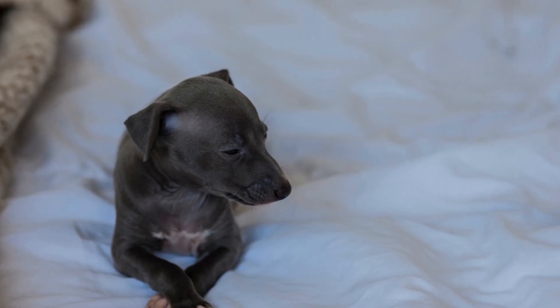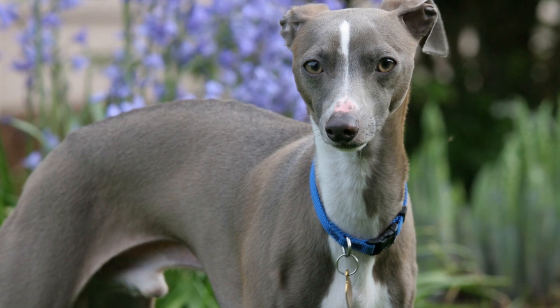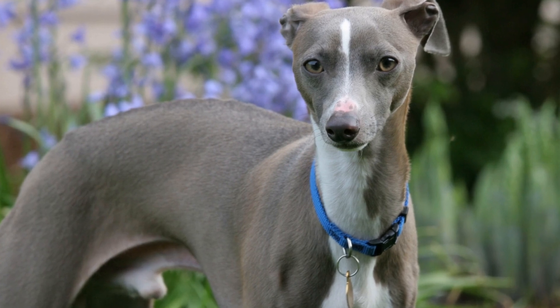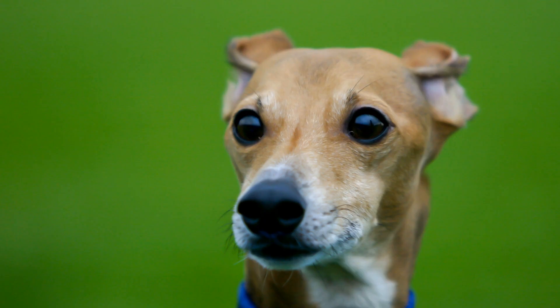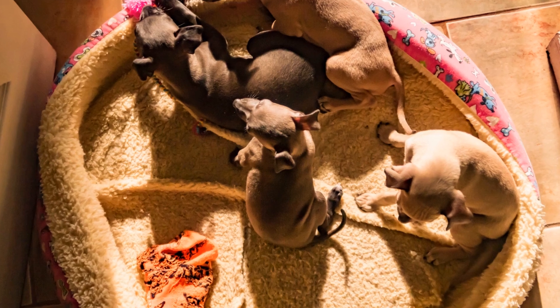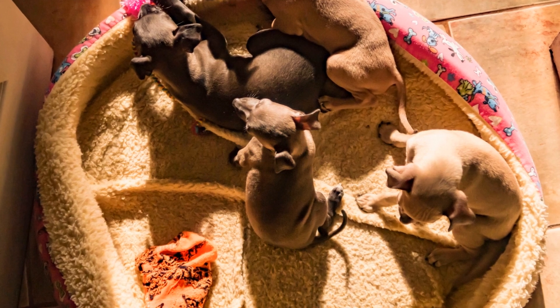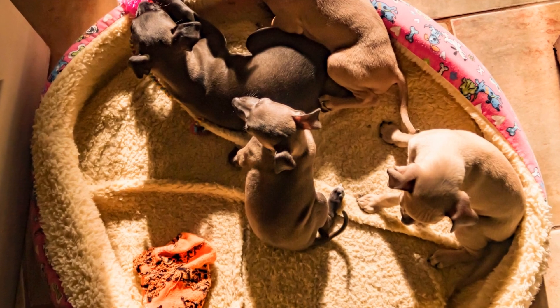Genetically speaking, determining the coat color of Italian Greyhounds can be a complex process as multiple genes interact with each other. For example, a dog with the dominant E gene for solid color can also have the K gene for the brindle pattern. Additionally, the S gene can further influence the presence and distribution of white markings on the coat. This interplay of genes and their variations ultimately leads to the wide range of coat color possibilities seen in Italian Greyhounds.